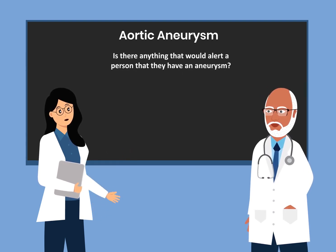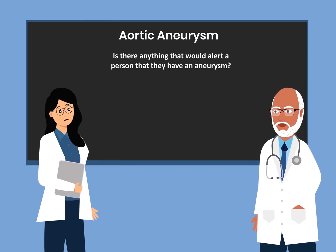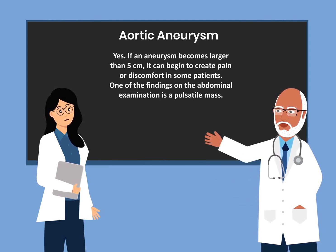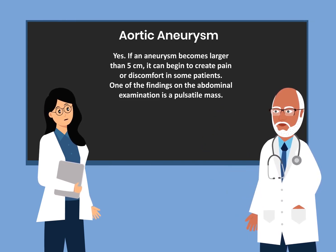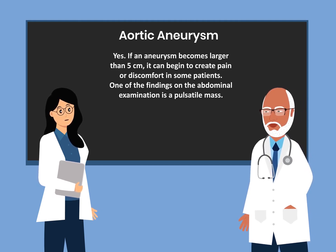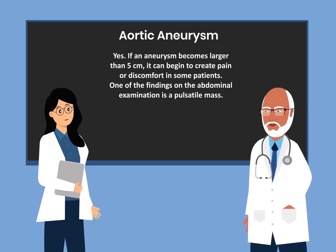Is there anything that would alert a person that they have an aneurysm? Yes. If an aneurysm becomes larger than 5 cm, it can begin to create pain and discomfort in some patients. One of the findings on the abdominal examination is a pulsatile mass.